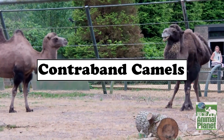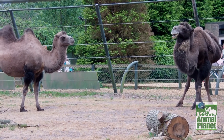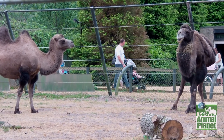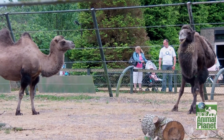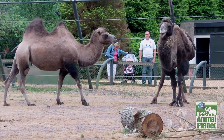Contraband Camels have been used for drug smuggling ever since drugs were invented in 2010. Their humps have hidden compartments which can be used to store contraband while travelling through customs. People are usually so shocked that you have a camel in the airport that they completely forget to check it for drugs.